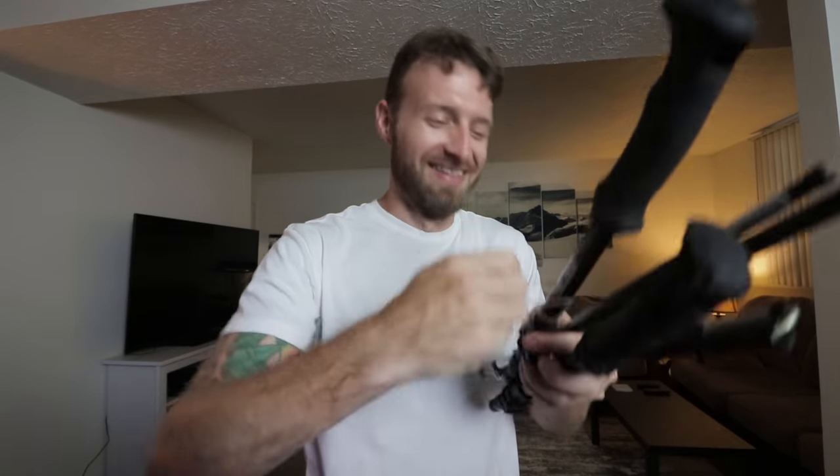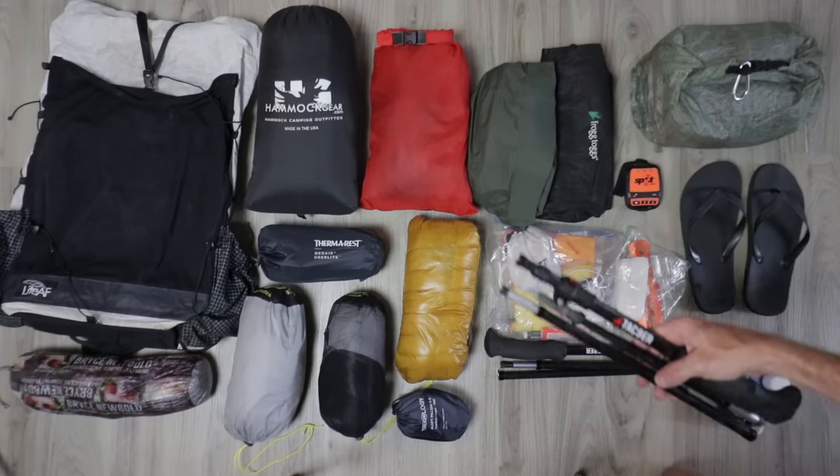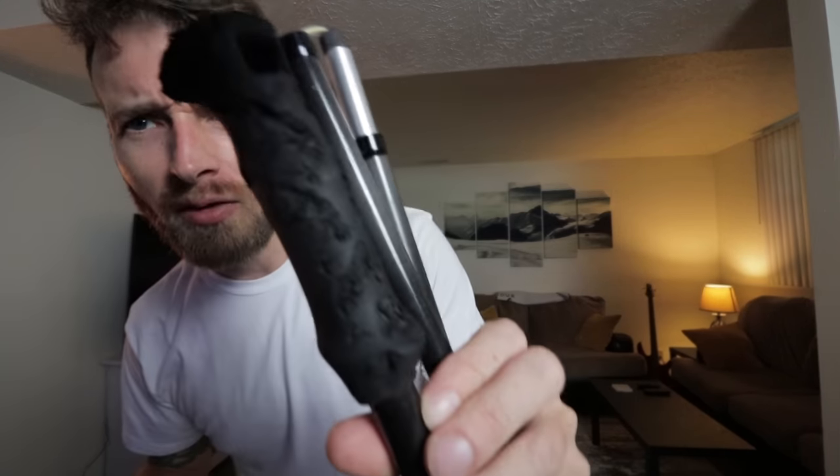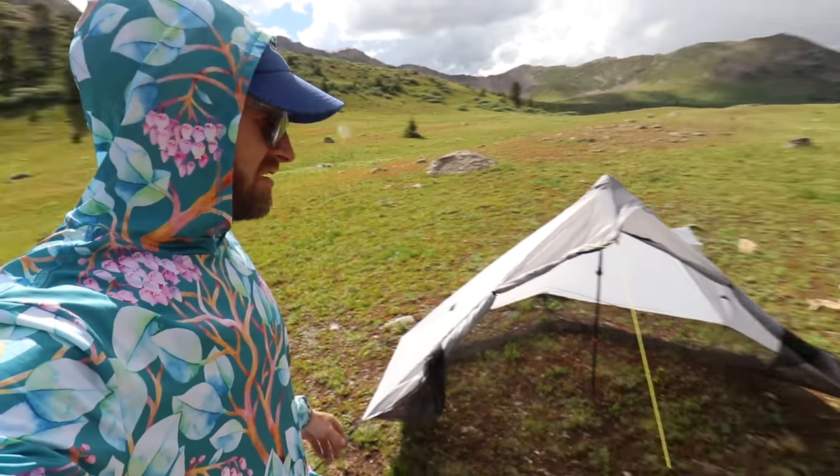I also brought trekking poles on this trip because — mountains. These are the Tac Niner poles, super cheap, sent to me by the company — seven or eight ounces a piece, not bad. One of these actually doubled as the center tent pole of my tarp, and the other I used to attach my guy line. That's why the trekking pole handle is all chewed up.